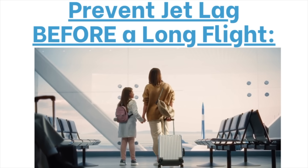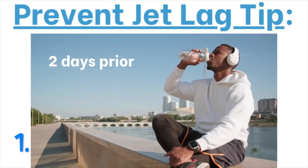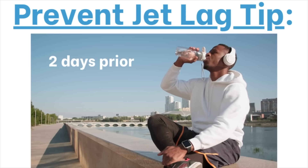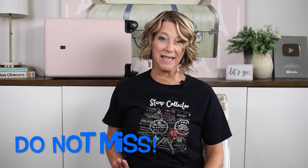Before your long-haul flight, do these three tips to help prevent jet lag. Number one: over-hydrate two days prior to your flight. Number two: do not eat a heavy meal the day of your flight or the night before. Number three: in the boarding area or right before you leave home, put eye drops and nasal saline spray in your nose — it helps keep everything lubricated.